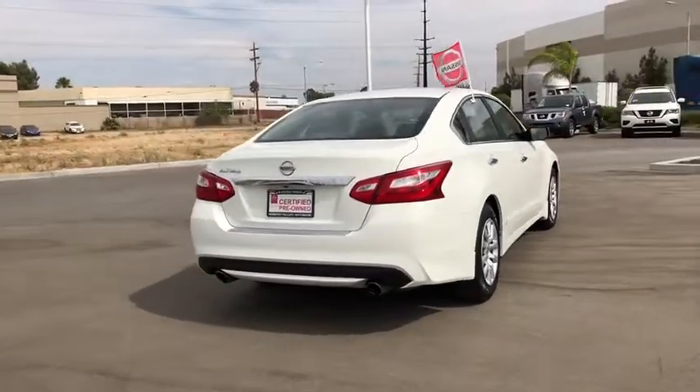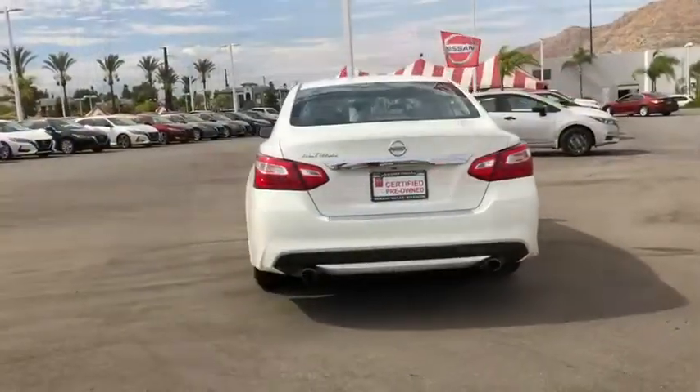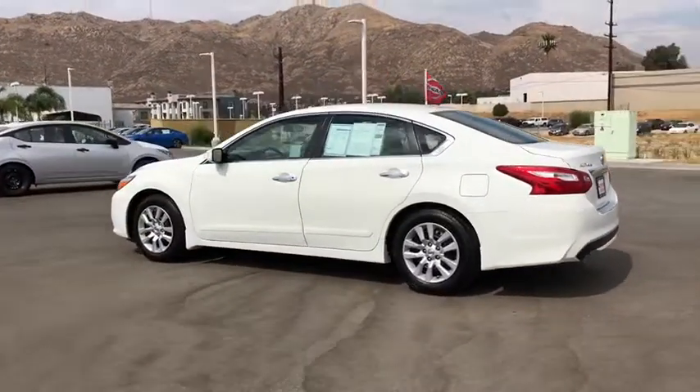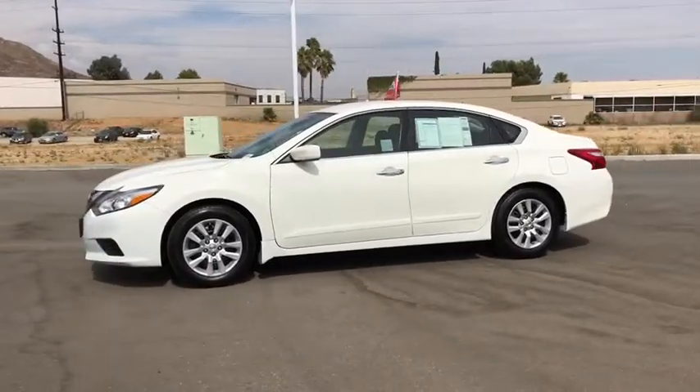Combine that with the powerful engine, six standard airbags, and over 5,000 quality and performance tests, and you'll see the Nissan Altima is made to drive and built to last. This vehicle has less than 65,000 miles. Here are some of this vehicle's great options.